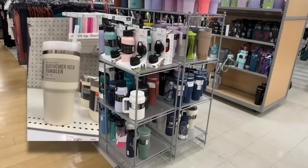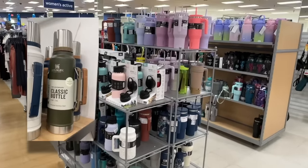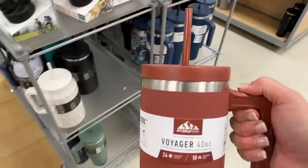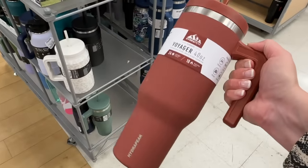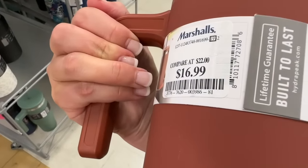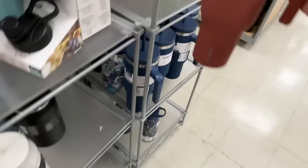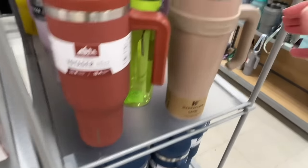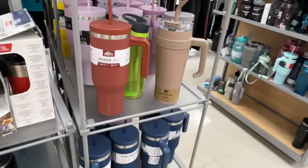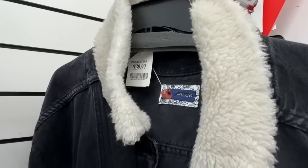Everyone's carrying their Stanley dupe — the sipper steel quencher. Those are over $40, but these are $16.99. They come in lots of styles. What I love about this is it is an absolute dupe for the gorgeous fall colors that Stanley's putting out right now.